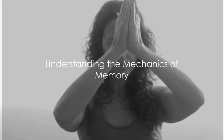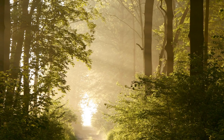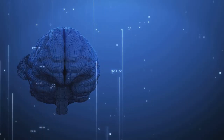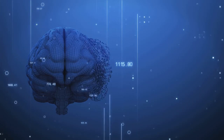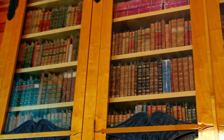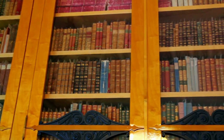Do you want to unlock the full potential of your mind and body? Let's start by diving into the captivating world of memory. Memory is an intricate system that allows us to encode, store, and retrieve information. It's like our brain's personal library, where experiences and knowledge are cataloged and accessed when needed.